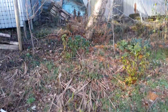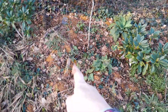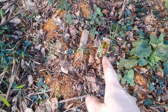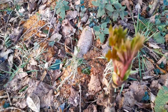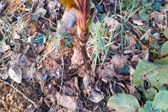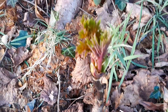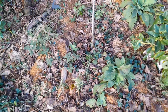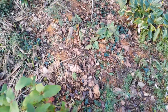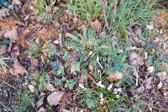Maria bought me a tree peony last year for my 50th — she's in Australia and gave me a gift through Ko-fi. Here you are Maria — it's coming back, looking very happy with some nice new shoots down the bottom. Thank you Maria, very kind of her. And I've got some crocus down here looking very happy too.